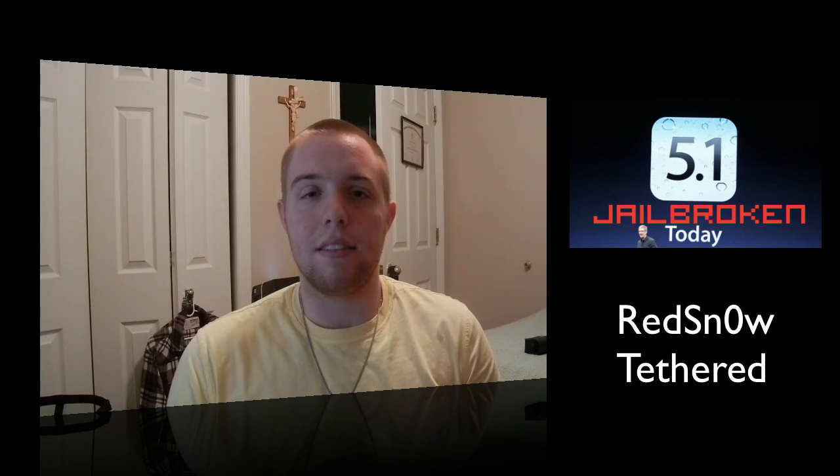Stay tuned for the iOS 5.1 jailbreak. Sadly, the jailbreak currently available via RedSn0w does not support the iPad 2, iPad 3, or iPhone 4S, so I'll be jailbreaking using the iPod touch 4G. Stay tuned for that video — peace!